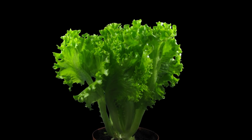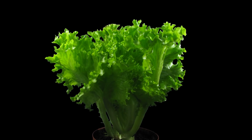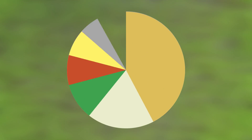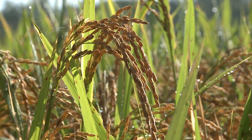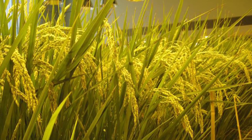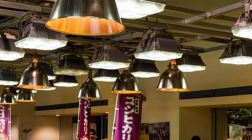Leafy greens don't require much light to grow, as they are made of around 95% water and their edible mass makes up most of the crop. Compare that to rice, which provides the most calories worldwide, supplying 19% of global human calories. It is just 15% water and has a much lower edible mass percentage. Unfortunately, growing rice using artificial lighting would require about 30 times more energy than lettuce.